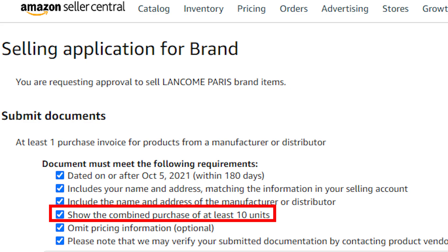With all that information out of the way, let's get into the examples. Just in case you are not aware, Amazon's requirements state that your invoice needs to reflect a combined purchase of at least 10 units. So all the orders I'm going to show you are going to be fairly larger quantity orders. Let's start off with the big one — Nike.